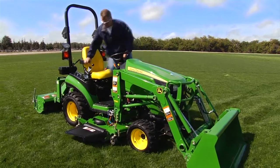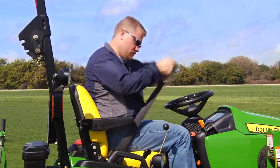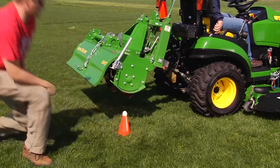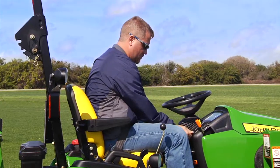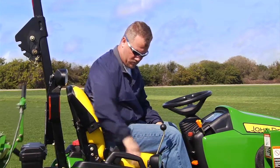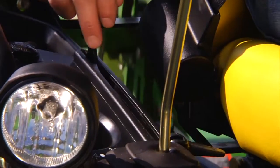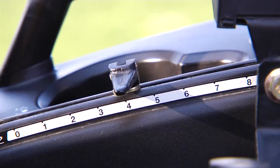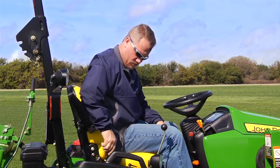Now take a look at this demonstration to see how precise our position control can be. We'll place an egg on top of this traffic cone, then back the 1 Series tractor up until the tiller is positioned above the egg. Next, we'll set the control lever so that when lowered, the tiller stops just short of contacting the egg.